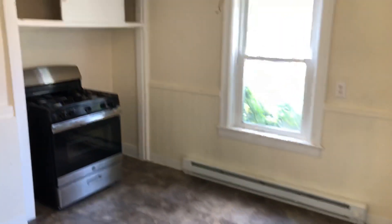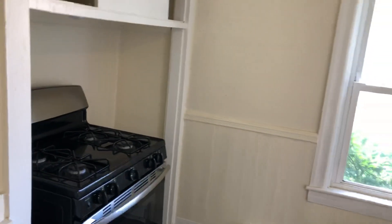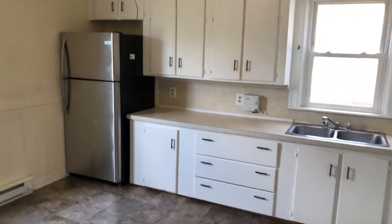As a tenant of Nexus Property Management, you'll be able to enjoy the benefit of paying your rent online. You'll be able to submit your maintenance requests, with staff available 24/7.